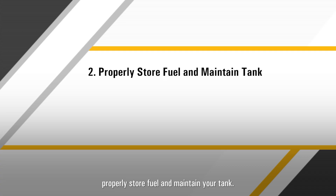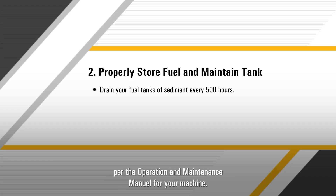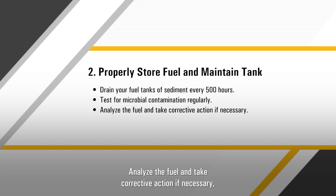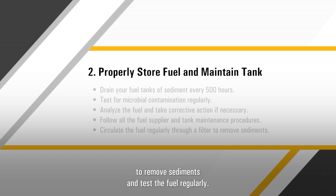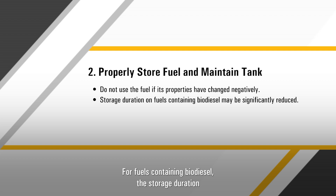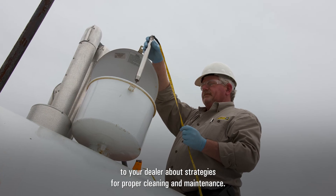Second, properly store fuel and maintain your tank. Drain your fuel tanks of sediment every 500 hours or three months per the operation and maintenance manual for your machine. Be sure to test microbial contamination regularly and take proper corrective action if contamination is present. Analyze the fuel and take corrective action if necessary every three months or sooner if problems are suspected. When fuels are stored for extended periods, follow all the fuel supplier and tank maintenance procedures. Circulate the fuel regularly through a filter to remove sediments and test the fuel regularly. The fuel is not recommended for use when its properties change negatively. For fuels containing biodiesel, the storage duration may be significantly reduced. For DIY customers with small storage tanks, if the fuel is dirtier than specified, we recommend talking to your dealer about strategies for proper cleaning and maintenance.